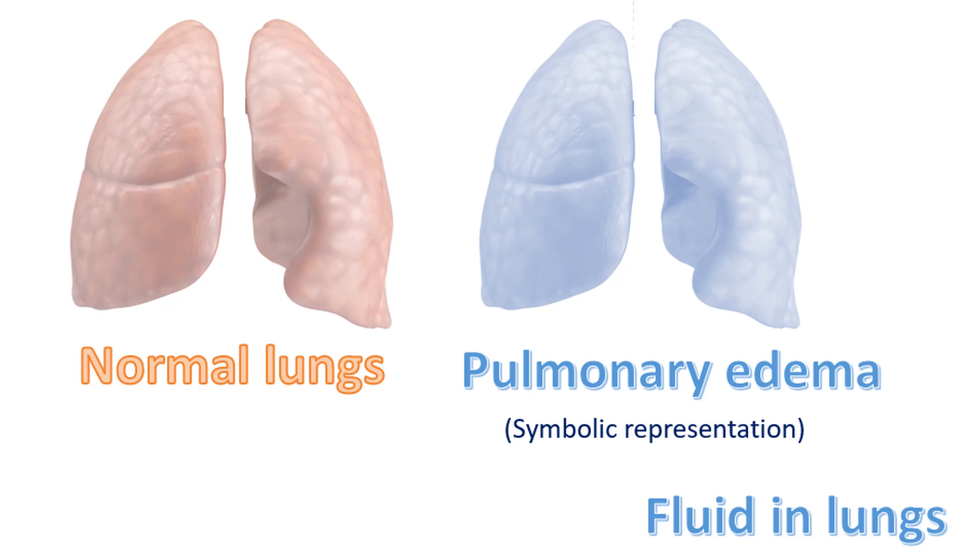Increase in pressure in the pulmonary veins leads to collection of fluid in the tiny air spaces of the lungs, known as alveoli. This is known as pulmonary edema. Fluid in the alveoli makes oxygenation of blood difficult and the person becomes breathless. This occurs only in the late stages, as the left atrium and left ventricle can enlarge and take the extra load initially without increasing the pressure within.